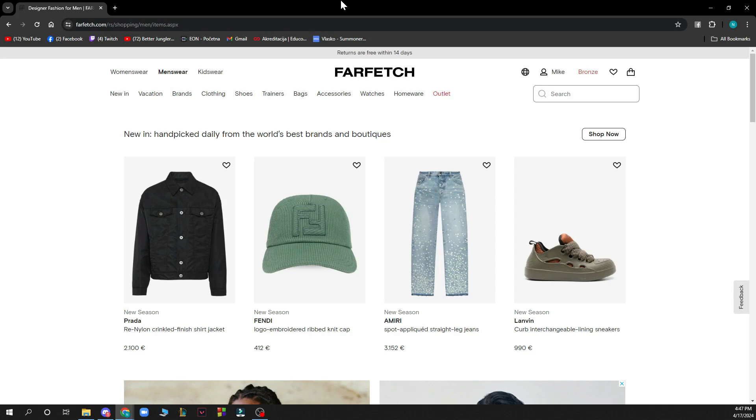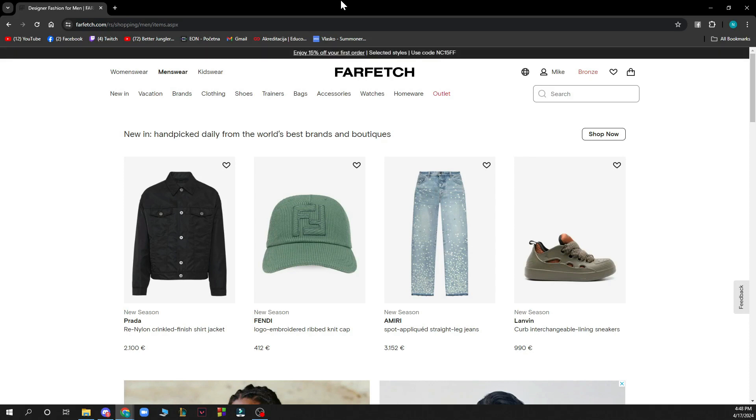Now let's see how you can actually become a vendor on Farfetch. If you wish to sell on farfetch.com, please contact the retail partners at farfetch.com to ask them about that.